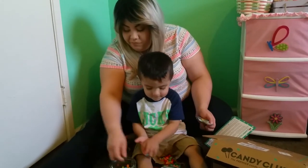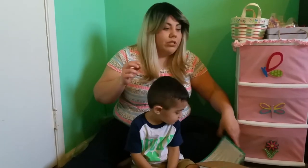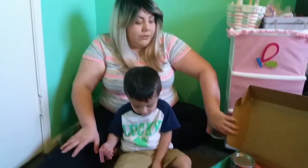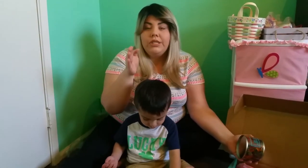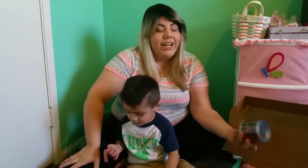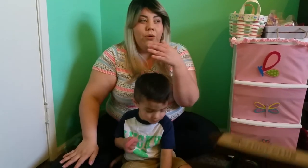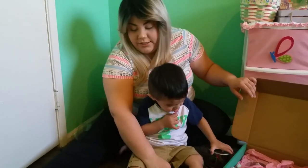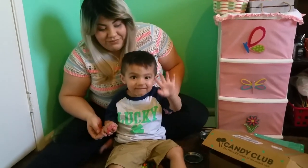That was our Candy Club box opening! I'll leave the info below — you get three pounds of candy each month and it could also make a great gift. They have a link where you can send it as a one-time gift for somebody. I sent it as a gift for myself just to try it out so they wouldn't charge me monthly, but I think I'm going to subscribe to the yearly plan at about $26 a month and try new candies. Thank you guys for watching — say bye, Aiden! Bye!